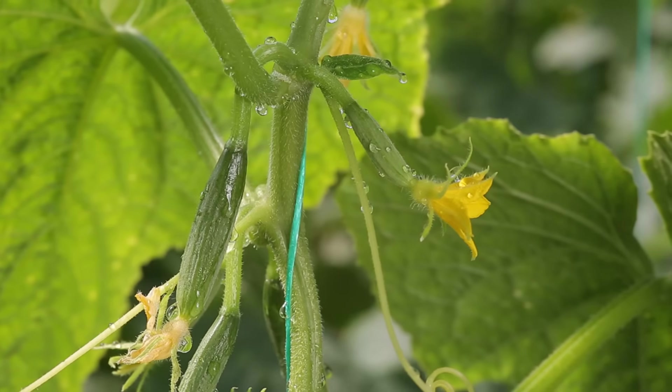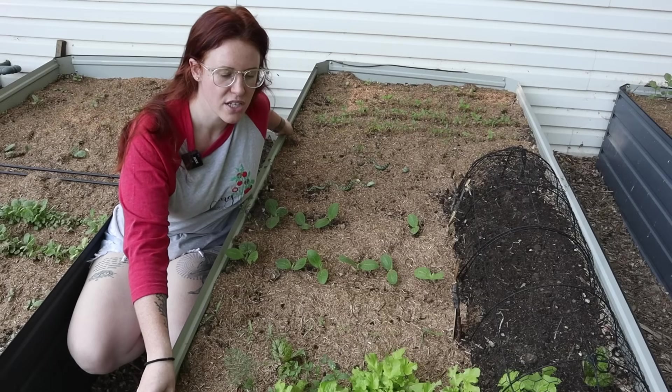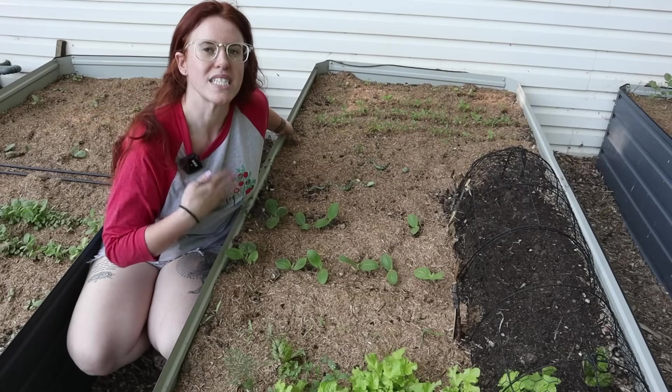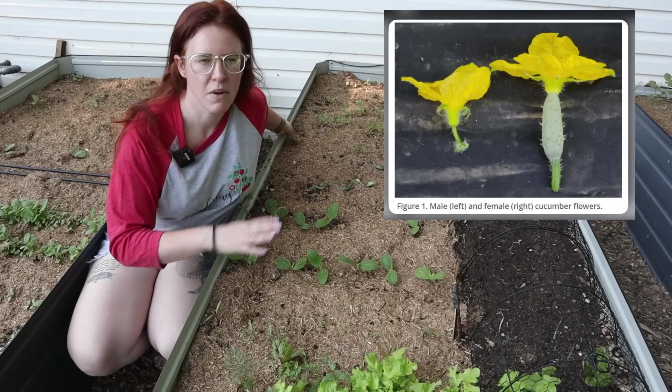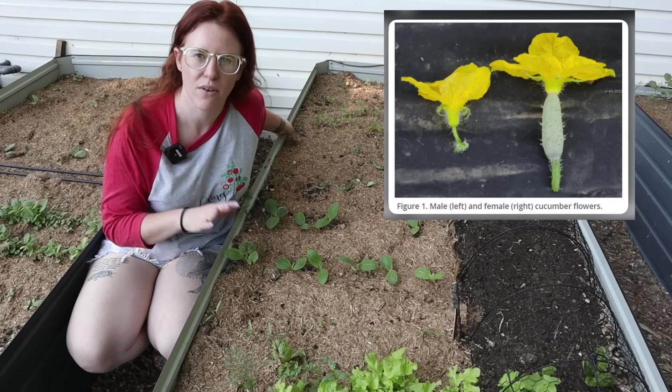The females tend to not be that prolific or don't appear in the same numbers as the males do. So today's video we're actually going to look at how you can increase the number of female cucumbers easily with some environmental changes, some seed choices, and overall just how to control them.